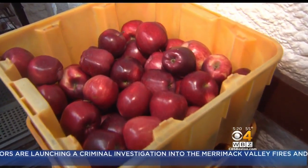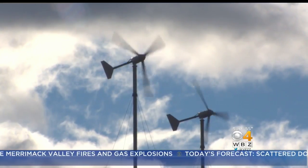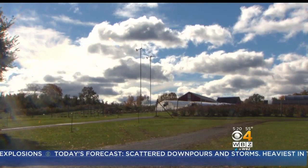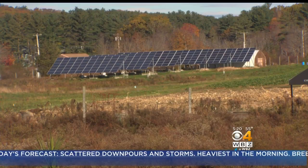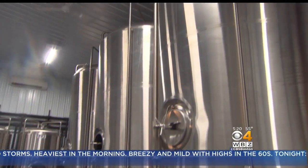Everything we do here requires a lot of electricity. That's why owner Glenn Cook and his wife Karen decided to generate their own energy. We really care about the land and the environment. Three towering wind turbines in a field of solar panels produce enough electricity to make the donuts and a lot more.